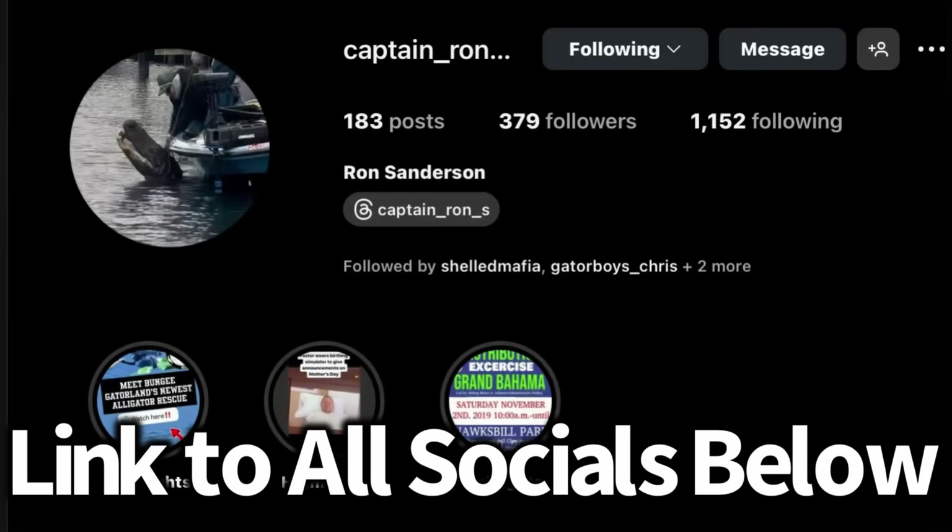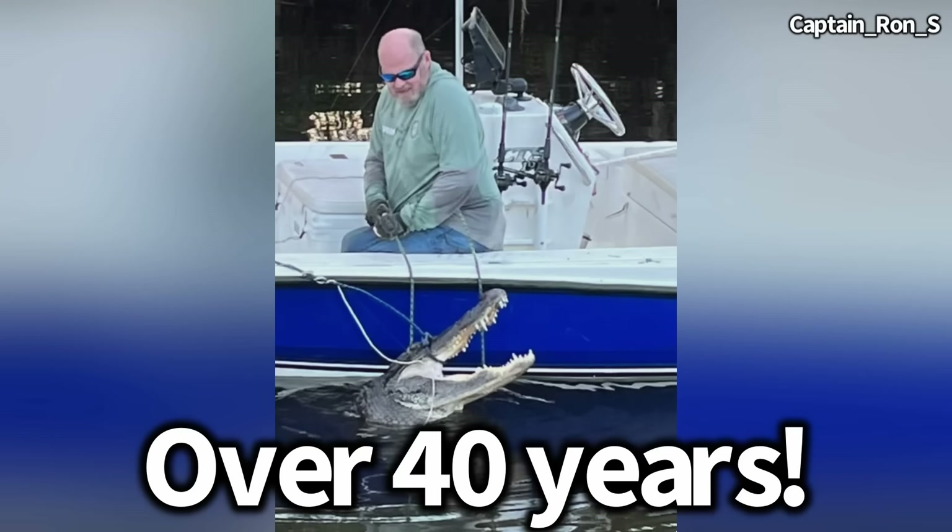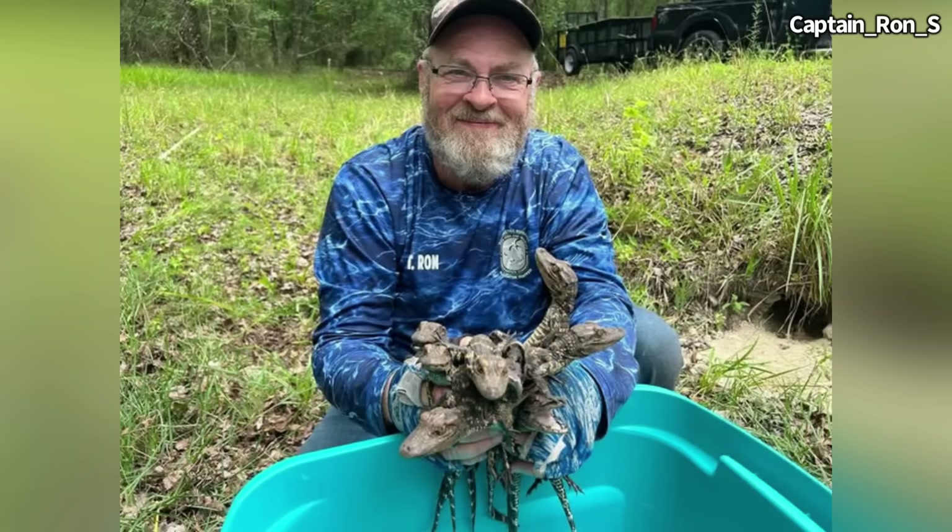I'm out here today with my boss, Captain Ron Sanderson, and we're going to check out an alligator that's re-grown a section of its tail. Ron, have you seen any alligators with re-grown tails before? I have never seen one that has actually been re-grown like this, and I've caught thousands of alligators. I've seen hundreds that have had their tails bobbed in different ways, but never a gator with a regrowth. Ron has been working with alligators for over 40 years, so he definitely knows what he's talking about.